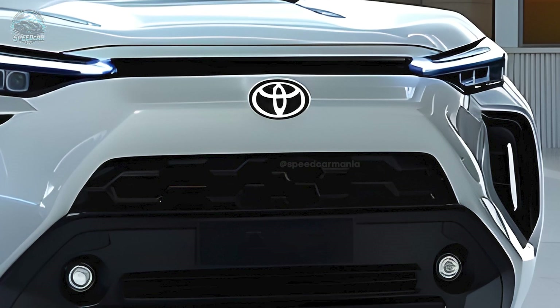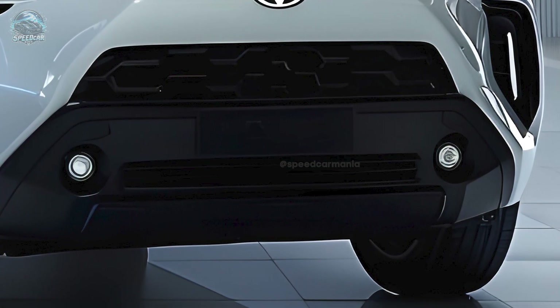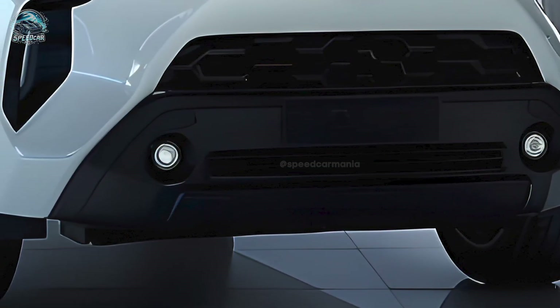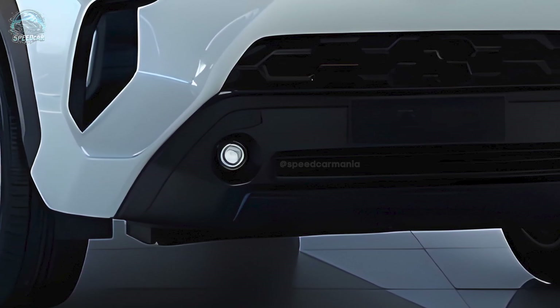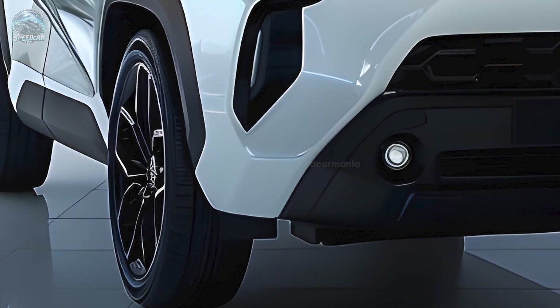The vehicle is equipped with components that deliver 150 kilowatts of power and 500 Newton-metres of torque. Both the Land Cruiser Prado 250 Series and the Toyota Hilux V-Active, which are set to be launched in Australia, will adhere to the same plan.